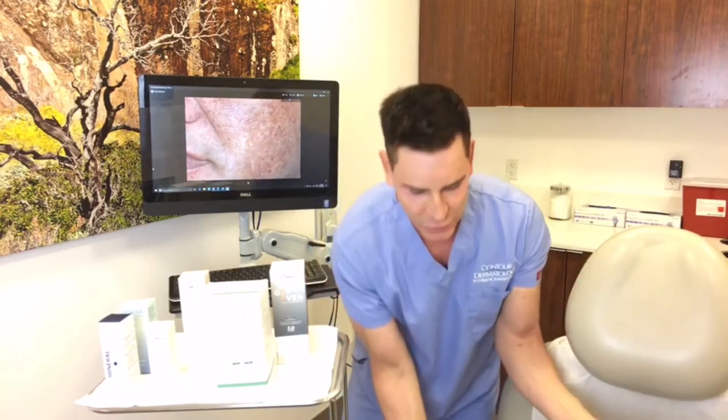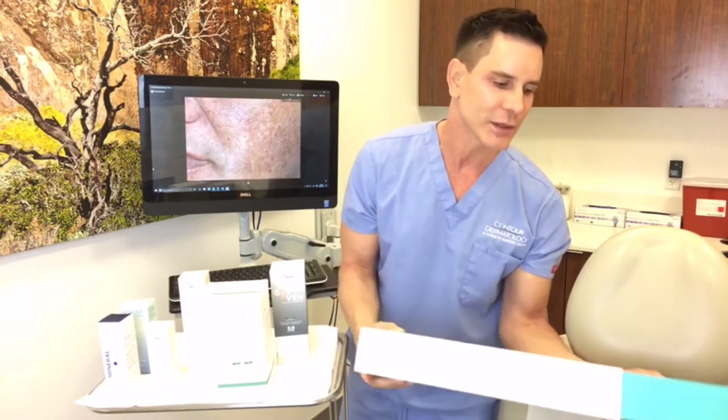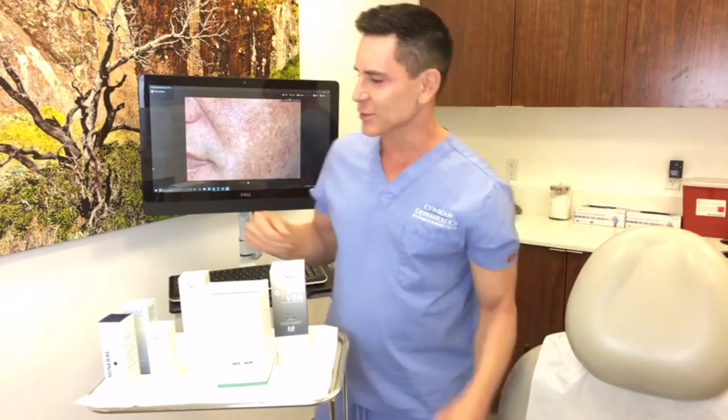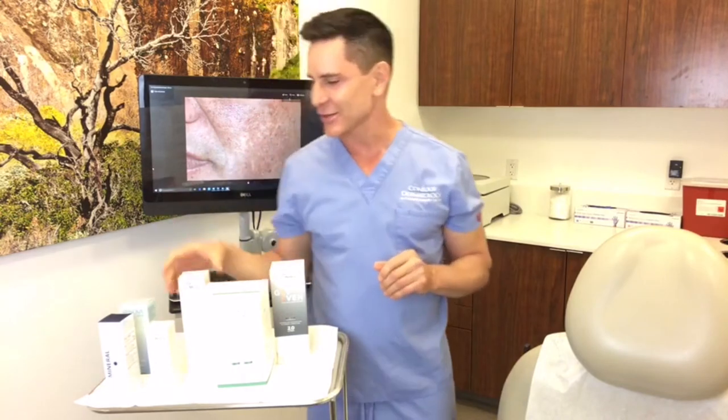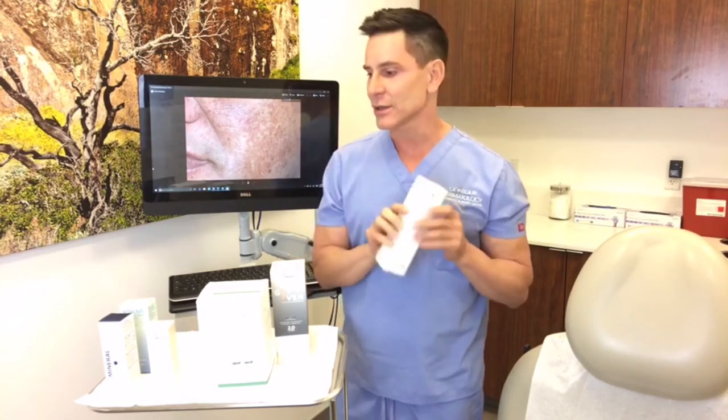Another thing that has scientifically been proven to help with hyperpigmentation is alpha hydroxy and beta hydroxy acids. This is a product from SkinMedica that I also love. Sometimes I'll substitute the Obagi cleanser for this one. What I love about it is it has little exfoliating beads in it — it's gentle, it feels great on your skin, and you're actually using a medical treatment when you cleanse your skin.